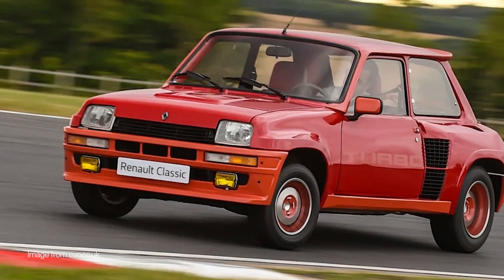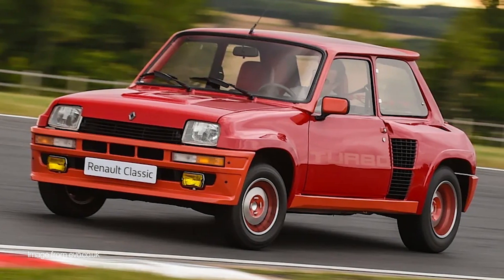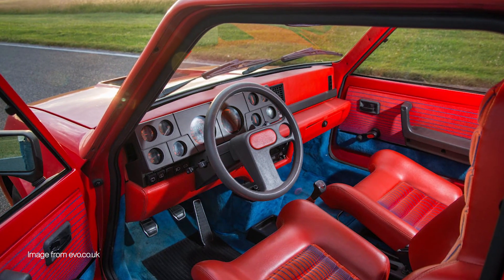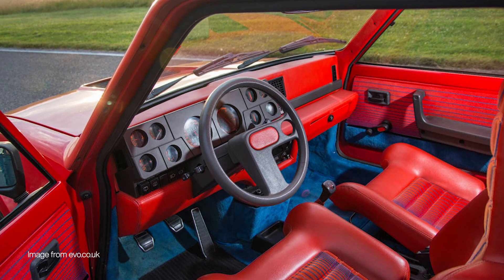The 5 Turbo earned its reputation for speed and agility, boasting a nimble interior expertly crafted by the renowned Italian firm Bertone. A striking feature of the Renault 5 Turbo was its futuristic bodywork, complemented by a spaceship-like dashboard.